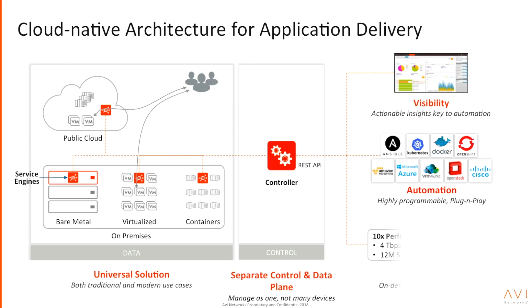A common misperception is that you need dedicated hardware for high performance — that's absolutely not the case. Avi is a very high-performance software load balancer. A single vCPU — a single core — can do over 5 Gbps of raw throughput, 1 Gbps of encrypted SSL throughput, and 2,500 to 3,000 SSL TPS. And it can horizontally scale out to millions of SSL TPS and terabits of throughput.